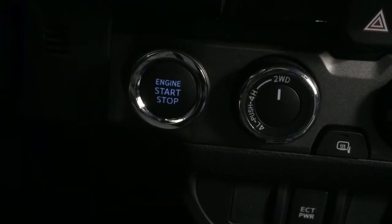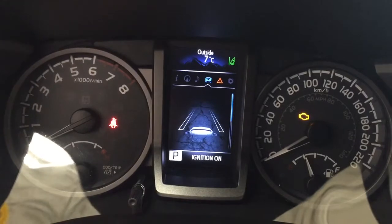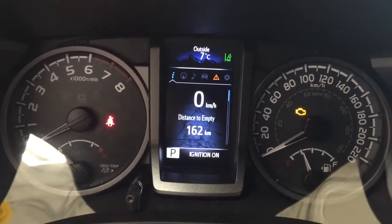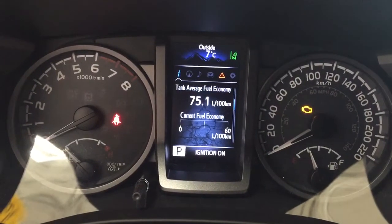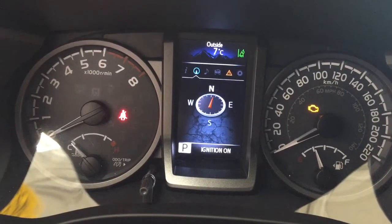The vehicle has push button start — all you have to do is put your foot on the brake, hit the push button, and it will start up automatically. Taking a look at the display, you have a digital speedometer with distance to empty and your trip info.